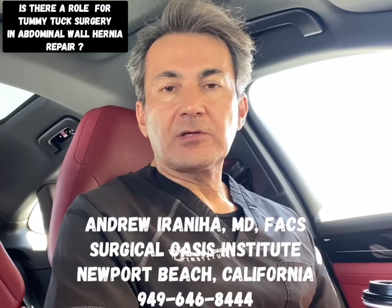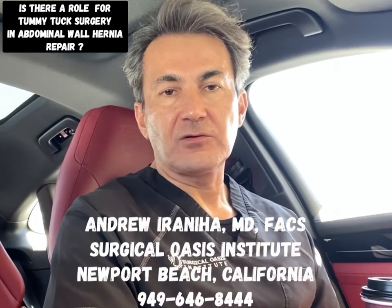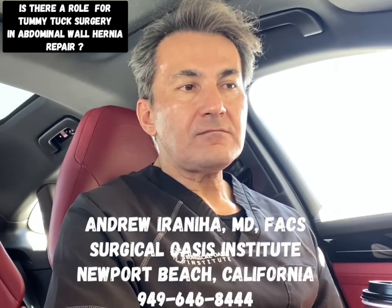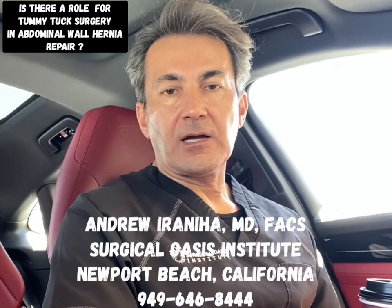In a tummy tuck or mini tummy tuck, we lift the skin off the muscle by making incisions in the bikini area, which will be covered and hidden in the bikini line in the future. We then separate the skin off the muscle all the way up to the rib cage.